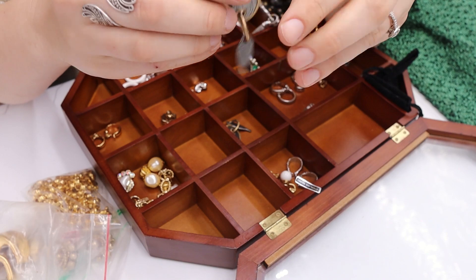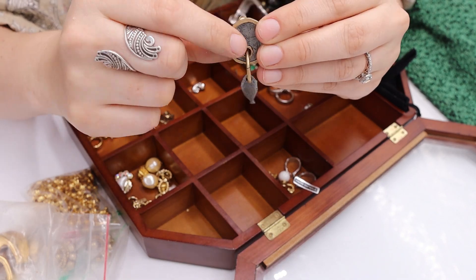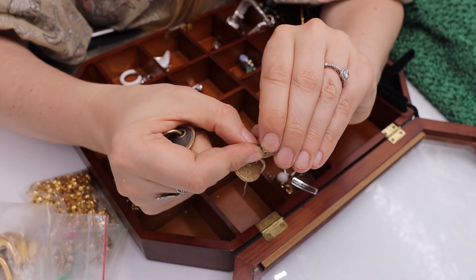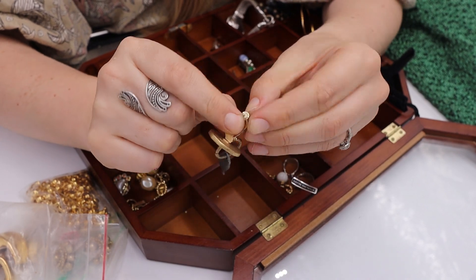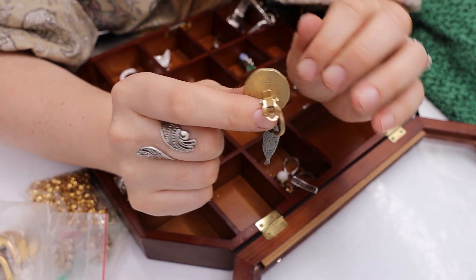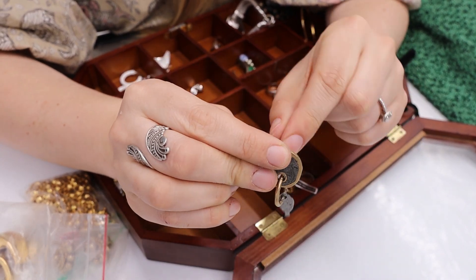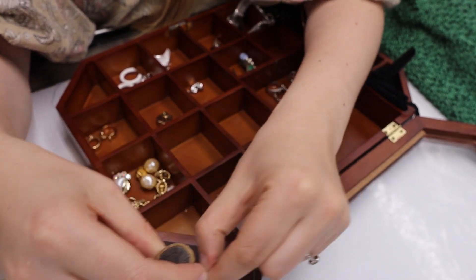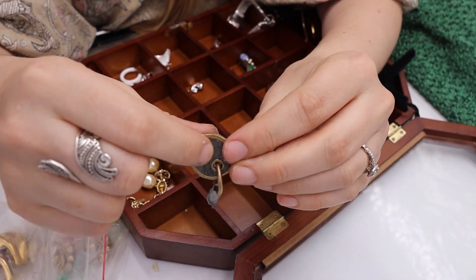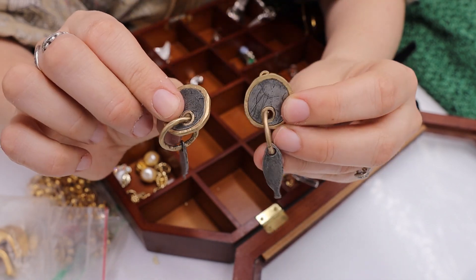We have some nice heavy-duty clips marked W and H. One has a cracked ear cushion — I'll take that out since it's very brittle — and just sell them without it. I'll list them as 'W and H fish clip-on earrings.' Even if I don't figure out the brand, these are nicely made artisan pieces with quality materials. Yes.